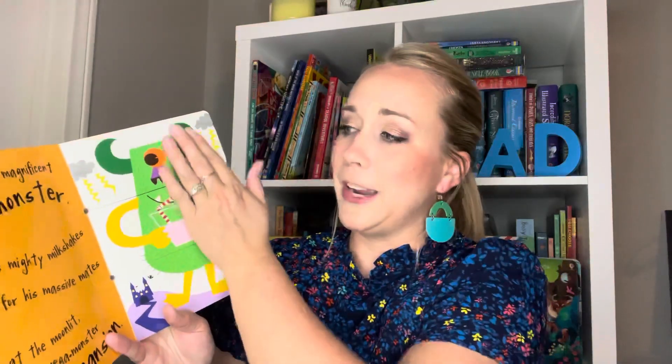The next one I grabbed for you is the Muddle and Match series. This is one that's been around for a while, but we really, really love this series. It's a very durable, sturdy board book page, and it has these little characters that are divided in three sections. So your kiddos can be in charge of muddling up and mixing up those characters. The first page, if it matches the same character, it's going to kind of start with all the same letters. So Marvin the Magnificent Monster makes the mighty milkshake for his massive mates at the Moonlight Mega Monster Mansion.